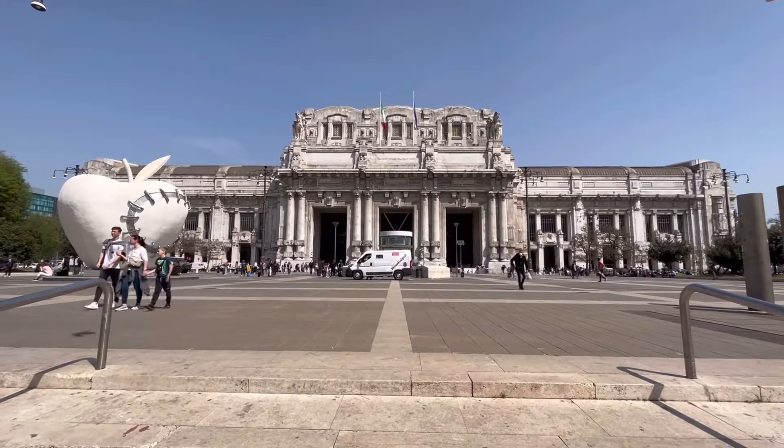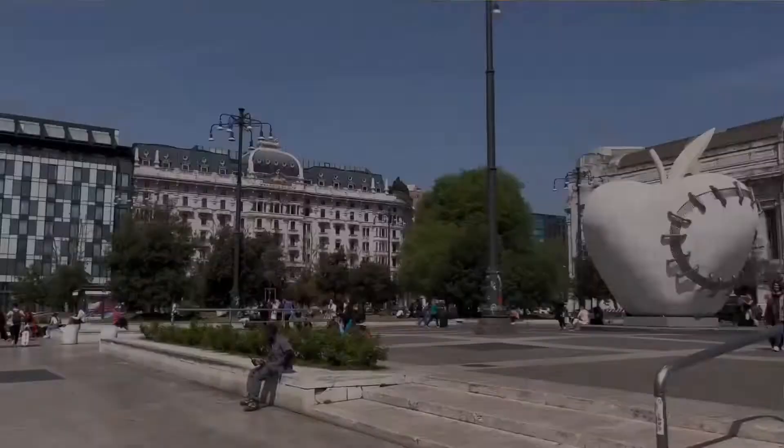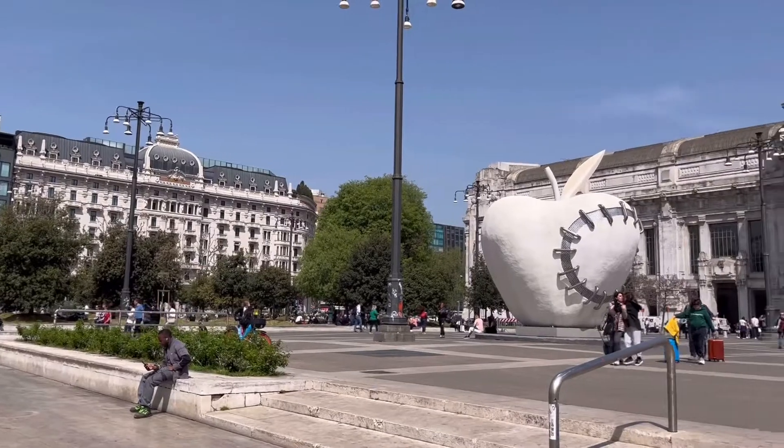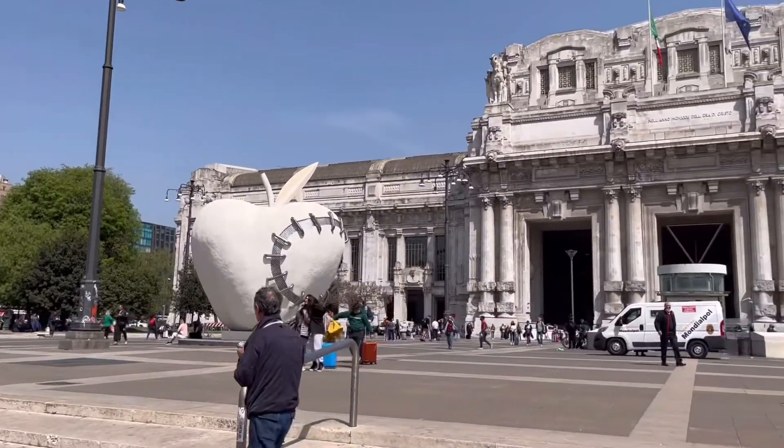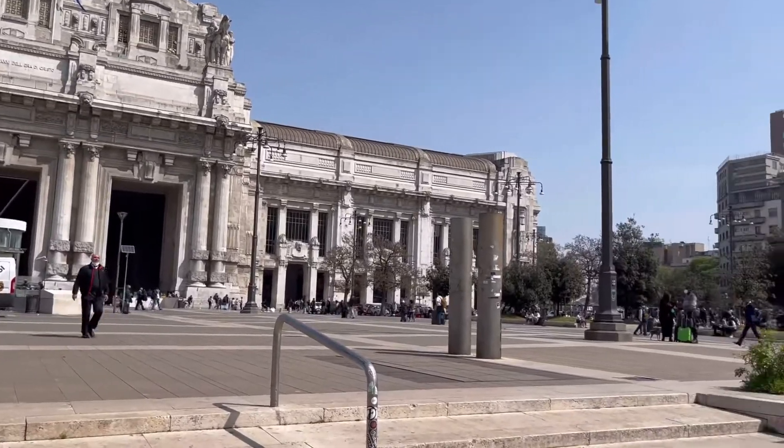That's the Central Station of Milan, from where I started my walk to the Great Cathedral. You will come across the experience I had on the street and city culture throughout the walkthrough between these two landmarks.